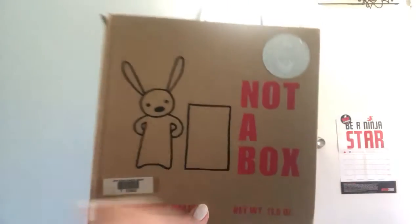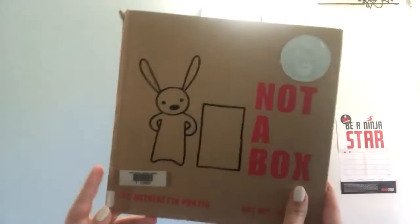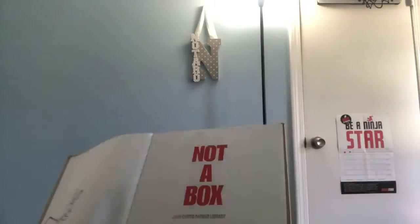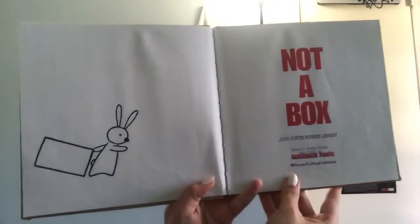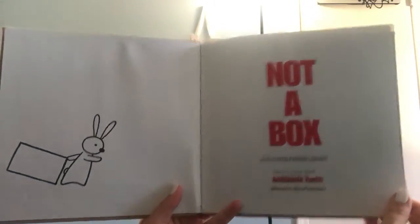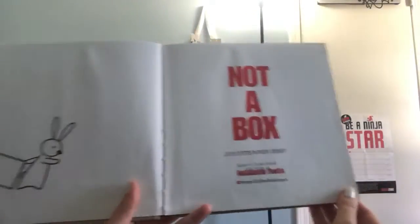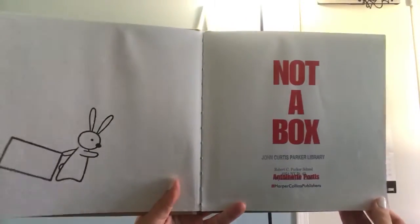I'm going to get in my spot so you guys can see. This book is called Not a Box by Antoinette Portis. Actually, I'm sorry — it's called Not a Box. I keep saying book even though my eyes are reading box. Not a Box.